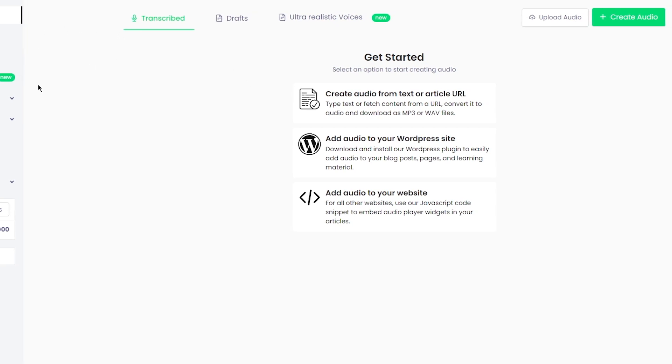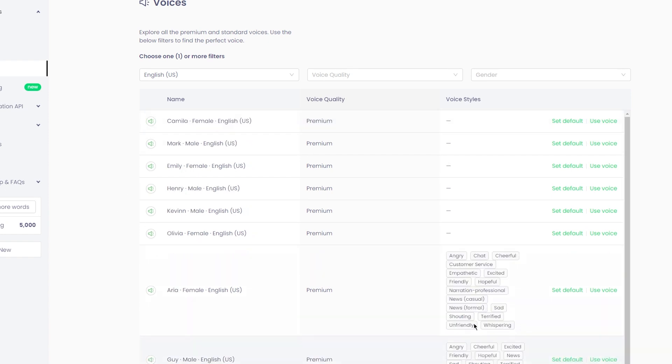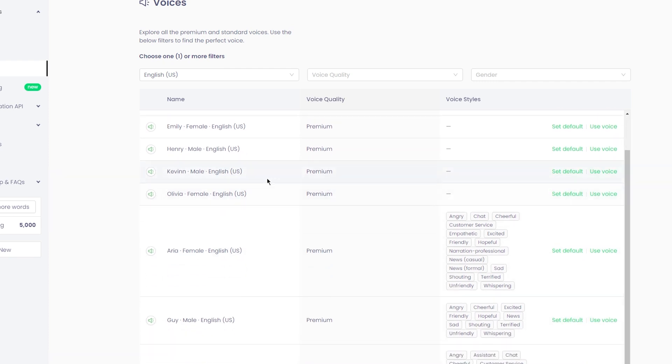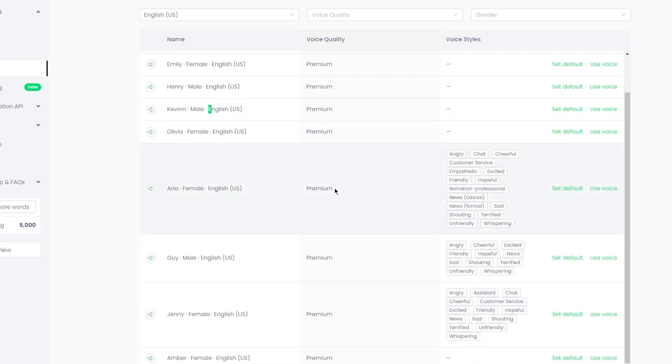One of the standout features of Play.HT is its wide range of voice options. Users can choose from a whole load of voices, each with its own unique style and tone. There are also a number of languages and accents to choose from, making it easy to produce voiceovers that sound authentic and natural. Play.HT is also highly customizable — you can adjust the tone, style, speed, and volume of the voice to match your specific needs and preferences.